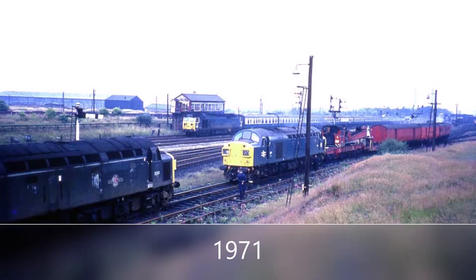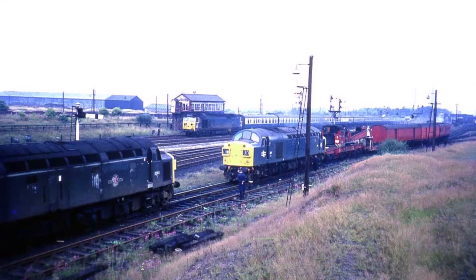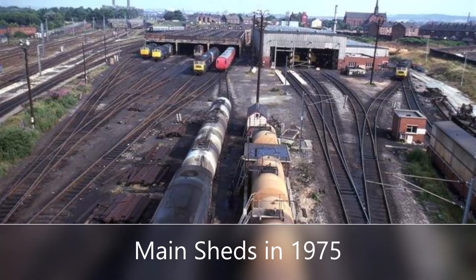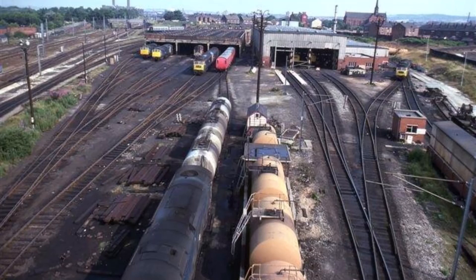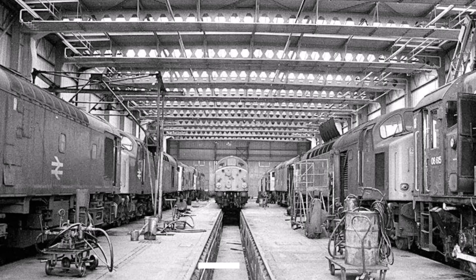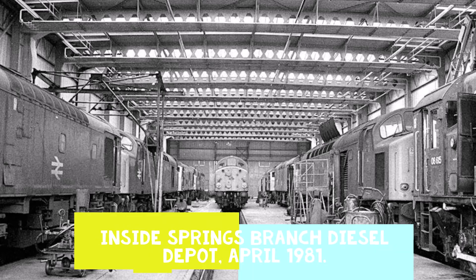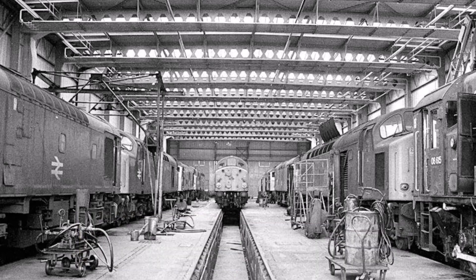The original depot was built to help store and maintain the fuel for various steam, diesel and electric trains over the generations. The depot code is SP, which was assigned in 1958. The previous depot code was 8F.